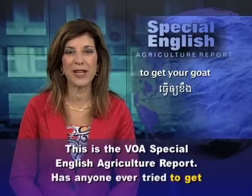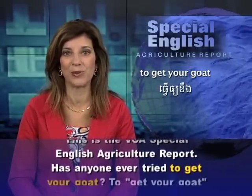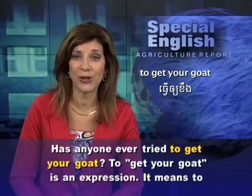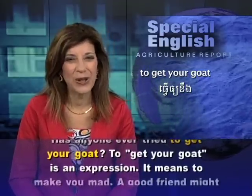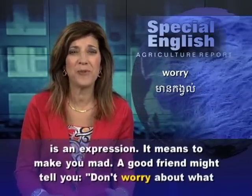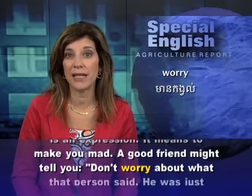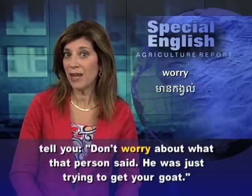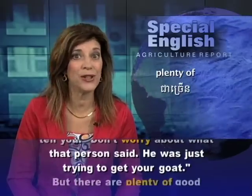This is the VOA Special English Agriculture Report. Has anyone ever tried to get your goat? To get your goat is an expression. It means to make you mad. A good friend might tell you, 'Don't worry about what that person said. He was just trying to get your goat.'